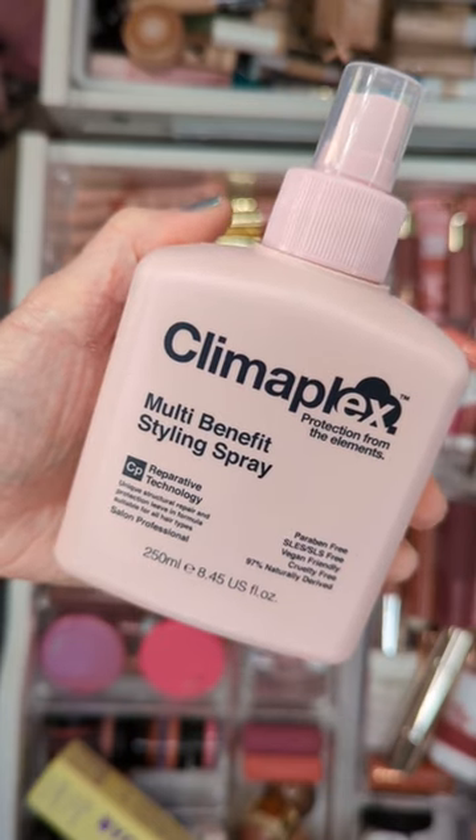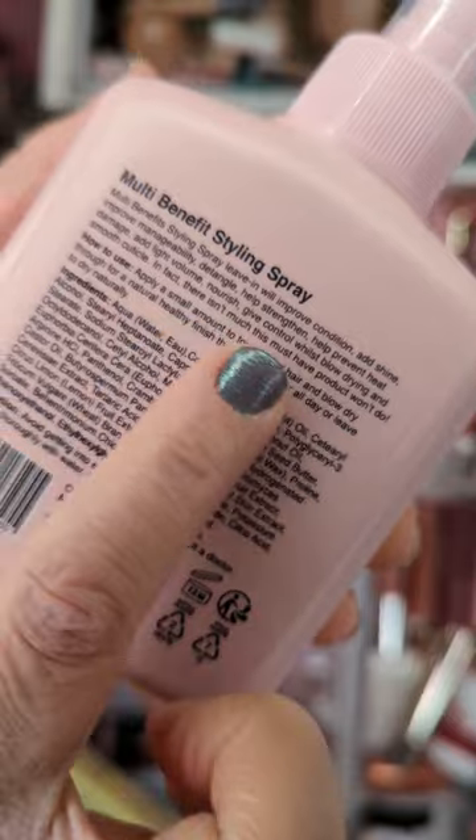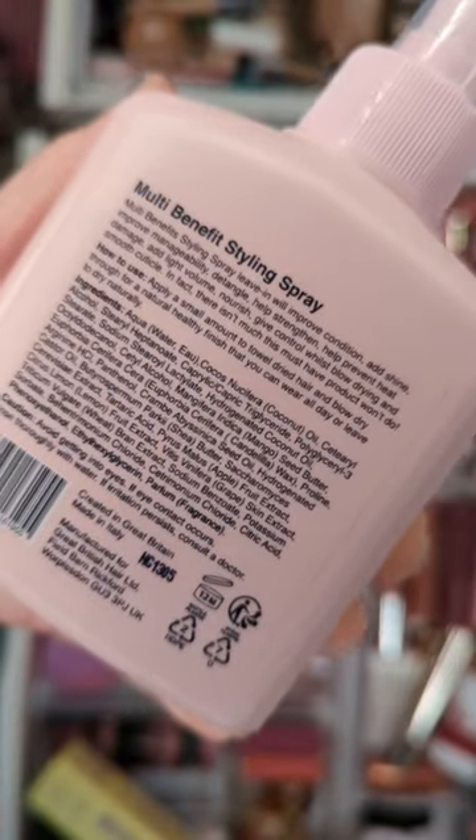This leave-in spray for the hair claims to protect against heat, calm frizz, and do tons of other things. On the back it says there isn't much it won't do, so I'm gonna find out and let you guys know.